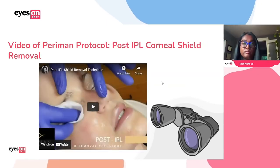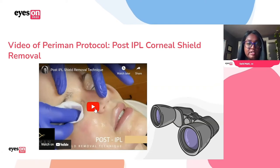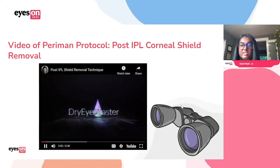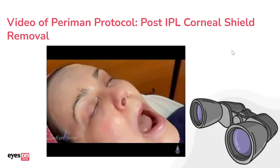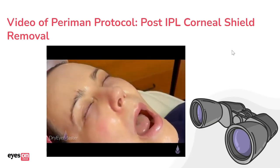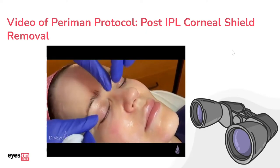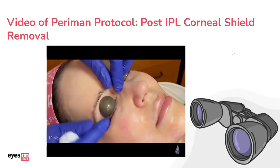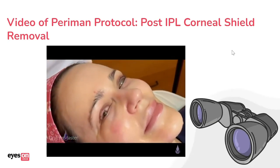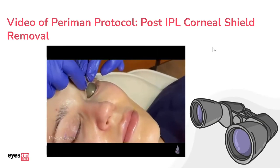I may actually show this last video, which is removal of the corneal shields. A lot of people ask how to do these, and honestly if you're good with removing contacts or sclerals, there should be no problem. Dr. Perryman and our esthetician Raquel demonstrate shield removal. We want to get all that gel off. It looks really creepy when the shields are in, but actually inserting and removing them isn't that bad at all.